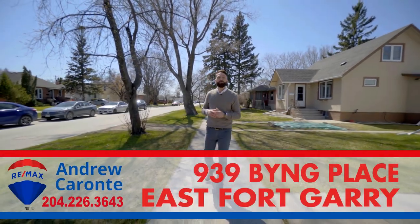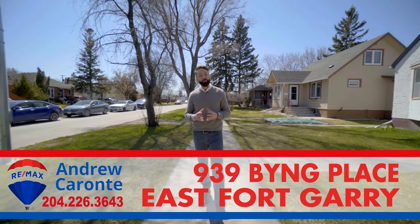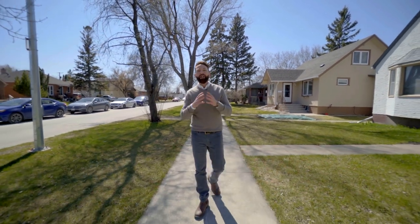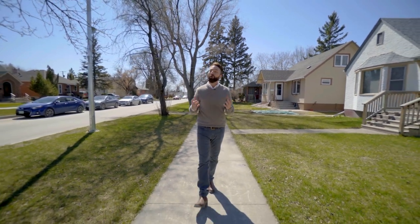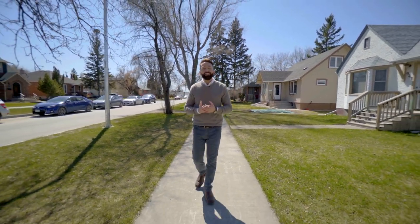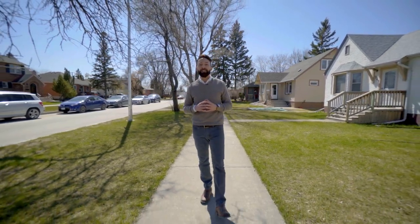Hi, I'm Andrew Carante with RE-MAX Performance Realty. Today we are in beautiful East Fork, Gary. We have a two bedroom bungalow for sale that is nestled in a community that is full of trees, several parks, it's close to all schools, shopping, yet you're only 10 minutes to downtown. Welcome home to 939 Bing Place.